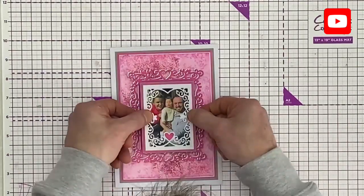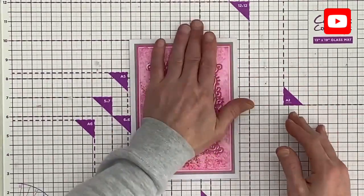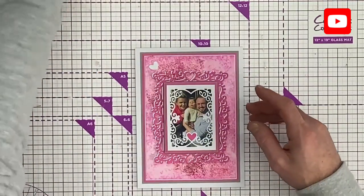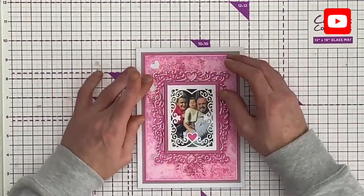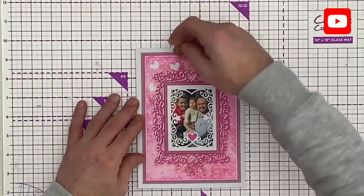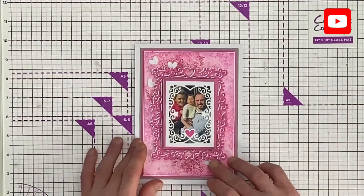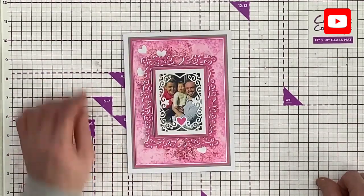Whether you're using your Border Nesting Dies to create cards or card blanks — adding a sentiment die cut if you want to — or using them for home decor frames, they look quite fab. Hope you enjoyed and liked that one! I certainly had fun creating it.